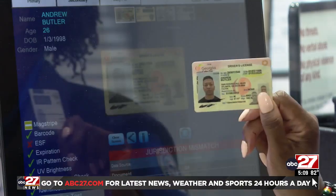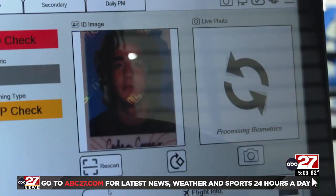This is now in use at HIA. The TSA says the photos are quickly deleted.